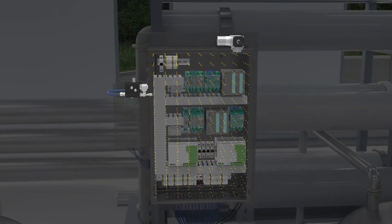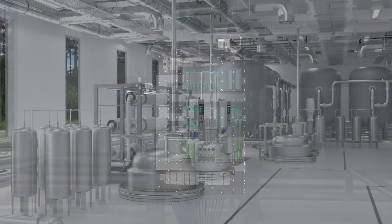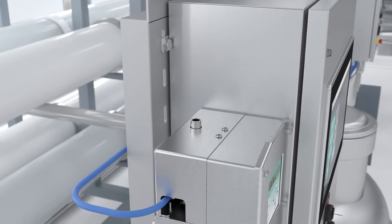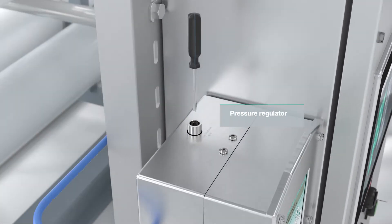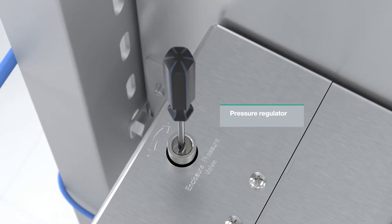By purging the enclosure with high-pressure air, the internal components are maintained and protected. Unlike protective measures that contain the explosion in an enclosure or prevent the formation of an ignition source, purge and pressurization is the only technology that separates electrical equipment from the surrounding hazardous atmosphere.